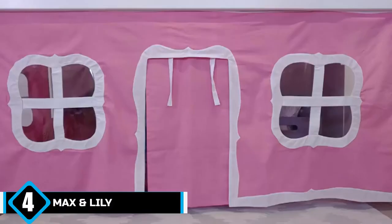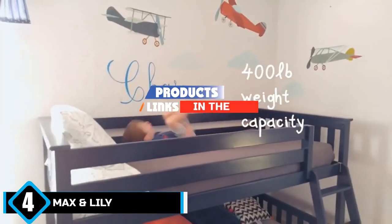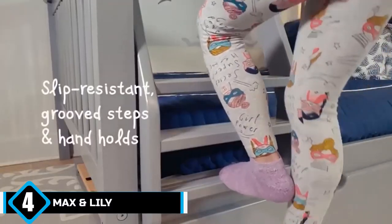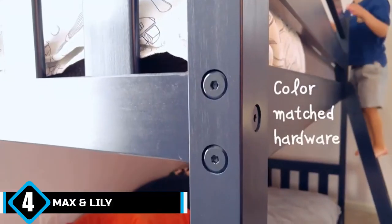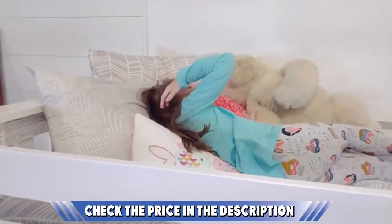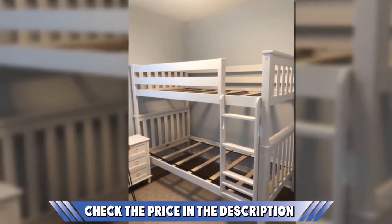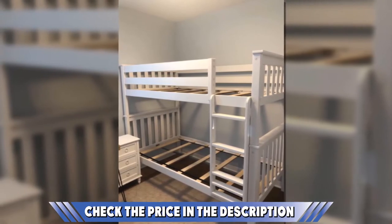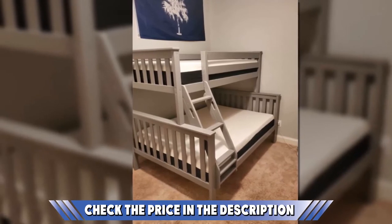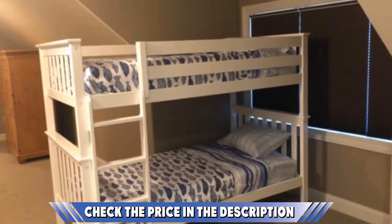Next at number four is the Max and Lily bunk bed — a cute and cozy option perfect for younger children who have yet to hit their growth spurt. It is available in four colors including white, natural wood, gray, and espresso, giving you plenty of decorating options. The wood frame is constructed using dependable New Zealand pine, which can support a total 400-pound weight capacity. It's also versatile, capable of transforming into two free-standing beds with ease, and features a reversible ladder so setup direction won't matter.